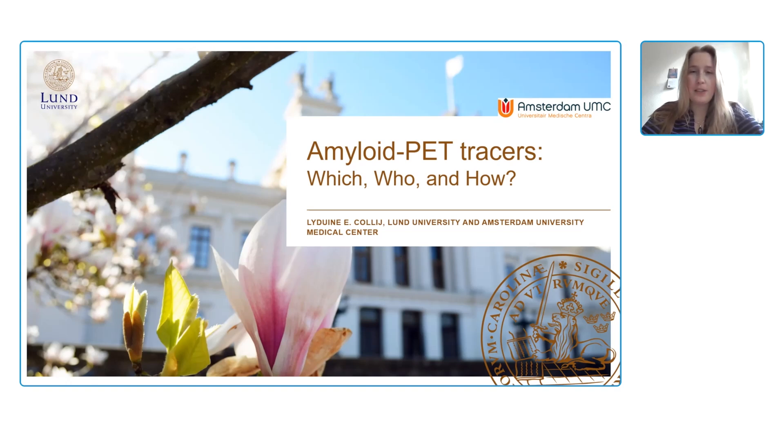I would like to present on amyloid PET tracers — which, who, and how — with a particular focus on the how. Because I do think there are some methods that we now have quite established which we might not be utilizing optimally yet in our clinical routine, but also some new methods that could add to our clinical use of amyloid PET tracers.